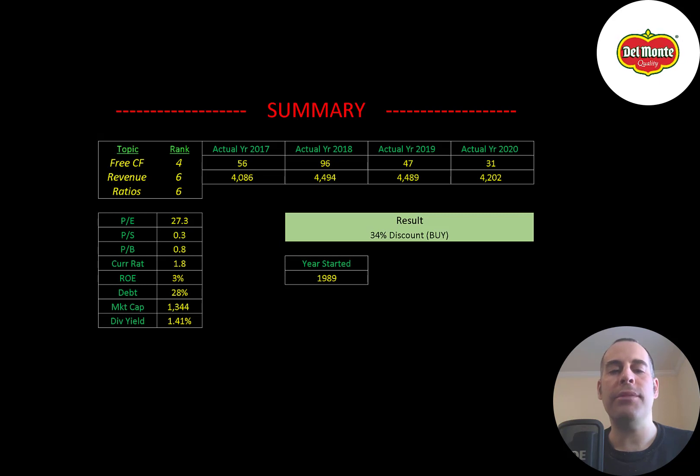To summarize, I have them trading at a 34% discount. Their products are pretty well known around the world, they have a good brand name, and their predecessor company Del Monte has been around since the late 1800s. I've ranked their free cash flow 4 out of 10, their revenue 6 out of 10, and their ratios 6 out of 10. Let me know what you think — give this video a like, subscribe, or comment below. If you'd like to get a custom valuation or support the channel, you can become a member by clicking the link in the description below. Thanks for watching.